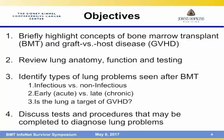So what are some objectives today? You're here because you're all transplant survivors, so I know you know this information, but maybe two or three slides introducing the concept of bone marrow transplant and graft versus host disease. Then we're going to spend some time reviewing lung anatomy and pulmonary function testing. And then we're going to talk about some lung problems — some from infection, some not, some early, some late — and whether the lung is a target organ of graft versus host disease. We'll finish with tests, procedures, and some hope moving forward.